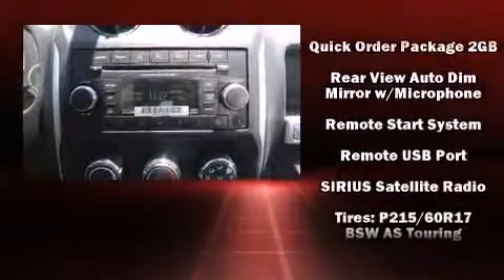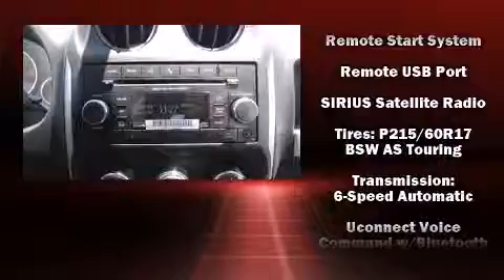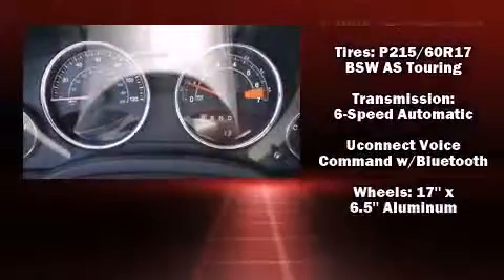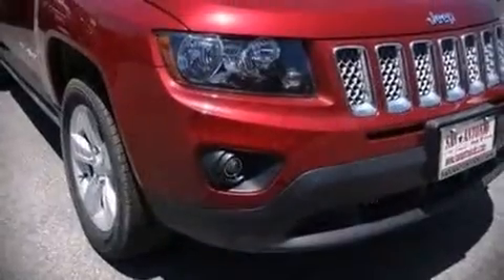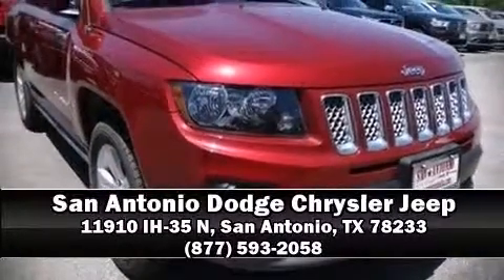Brake assist technology provides extra pressure when applying the brakes. We have a skilled and knowledgeable sales staff with many years of experience satisfying our customers' needs. We are here to help you.